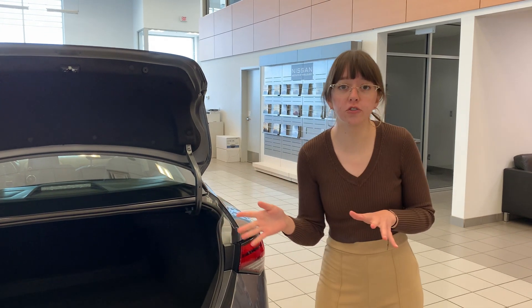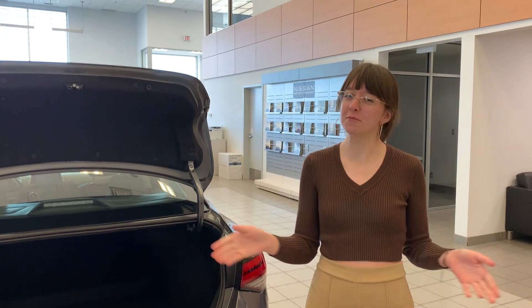All in all, this is something I would love to make work for you. Let me know whether you're leaning towards the Versa or the Sentra. Give me a call here at the store at 780-769-0060 and we'll talk to you soon.